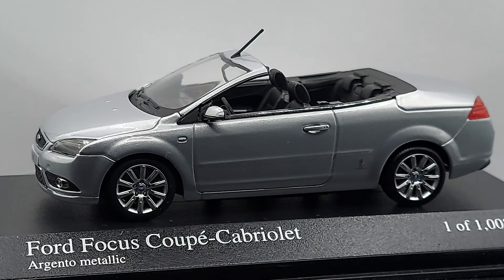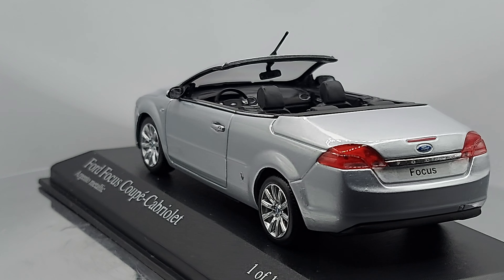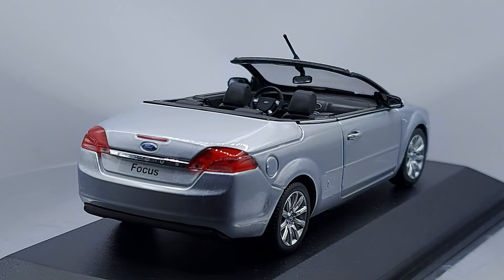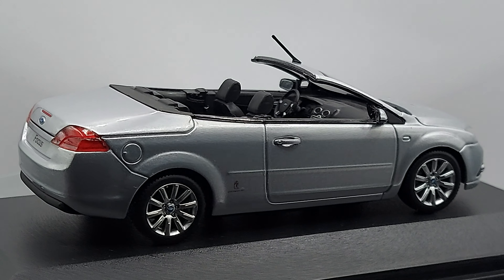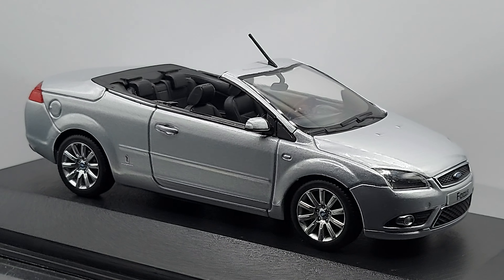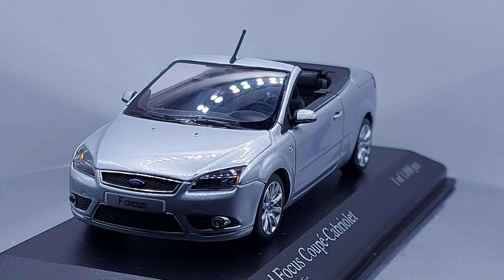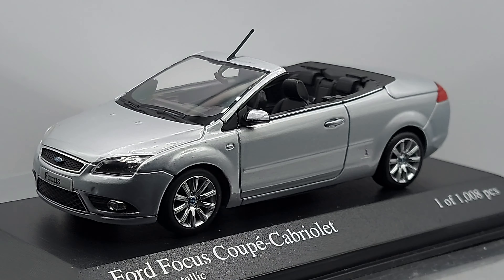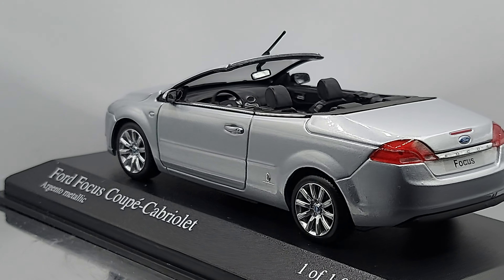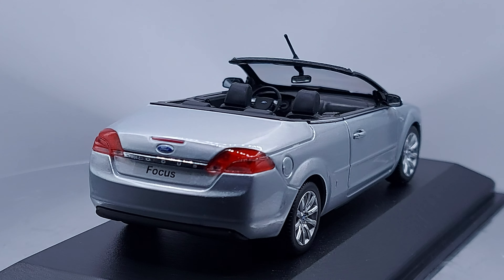It was definitely an upgrade from the first generation. I think the cabriolet was probably the best-looking one of all, and the hatchback I also found very attractive — not so much the sedan. The hatchback's tail lights were very inclined by the pillar, giving it a different look. The sedan was more bland to my eye.